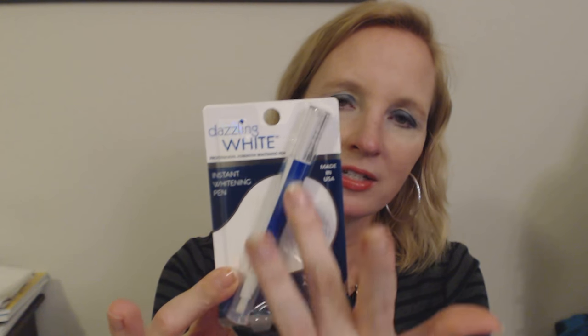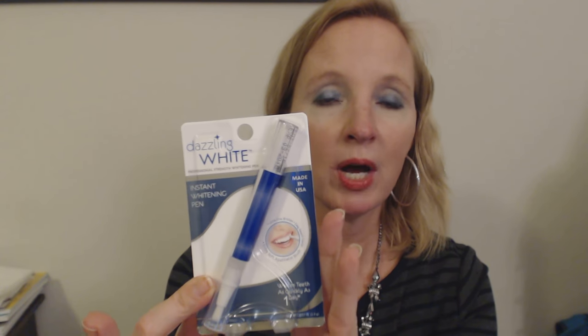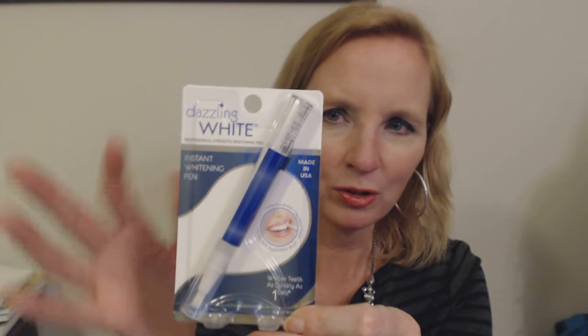I find things in there all the time. A lot of stuff I buy in the dollar store I did not go in there intending to get — I go in for one or two things but then I find all these other things. One thing I found was a small teeth whitening pen. I've used Dazzling White before and it really does work very well. I have very sensitive teeth so I can't use all the tooth whiteners out there, but I can use this and it doesn't irritate my teeth or affect the sensitivity at all.